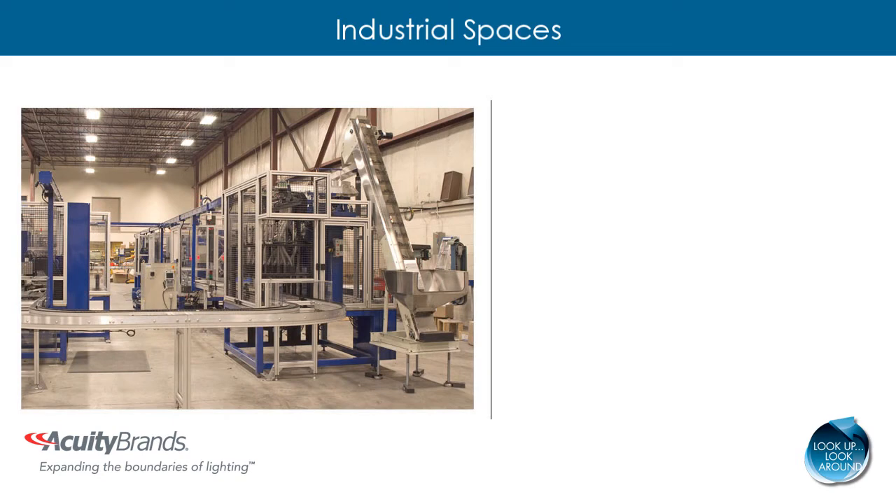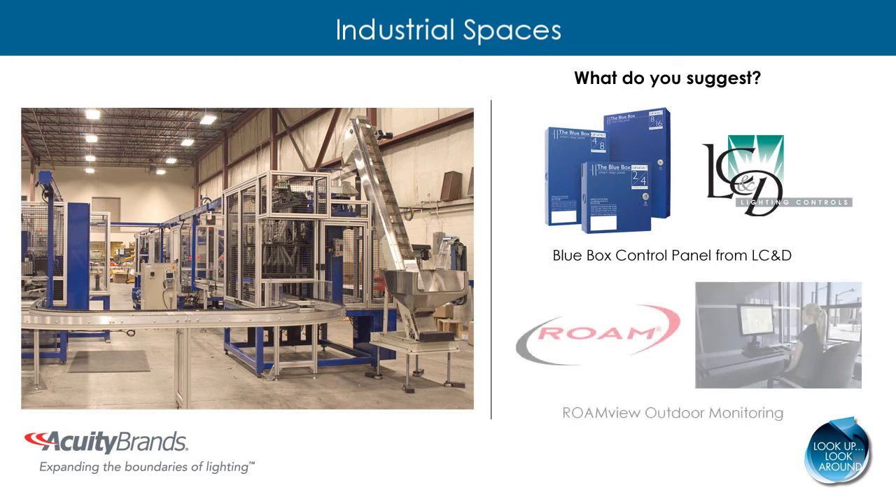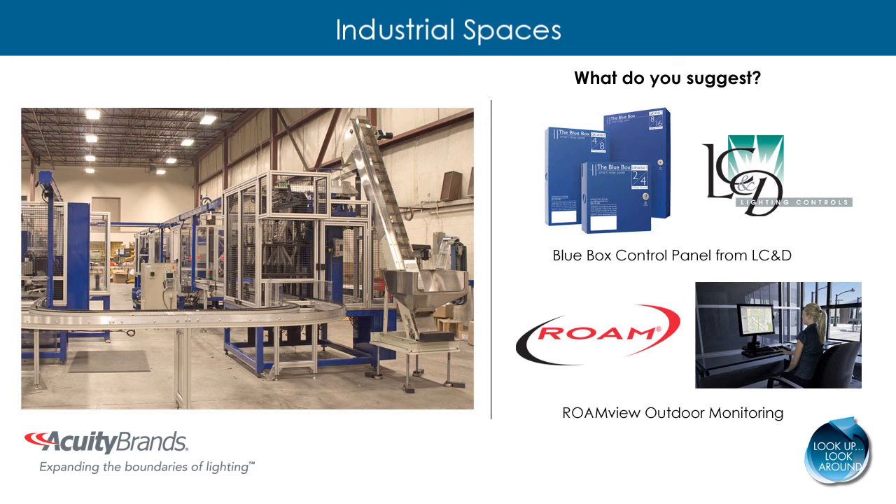If you notice that there are areas where lighting is on but not needed, recommend control solutions like the Blue Box Control Panel from LC&D and the RoamView Outdoor Monitoring System. The Blue Box Control Panel eliminates field assembly and saves installation time, and aftermarket programming adjustments are easily accomplished to further enhance energy savings opportunities. RoamView Outdoor Monitoring is a wireless system that allows for monitoring of outdoor fixtures from a software interface, reducing the cost of outdoor lighting by lowering energy consumption and extending fixture life.